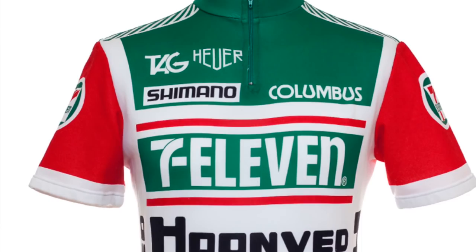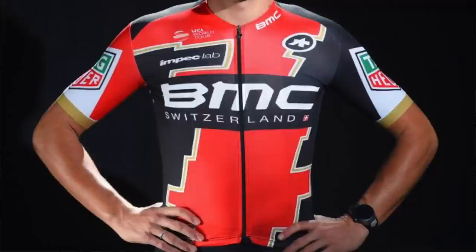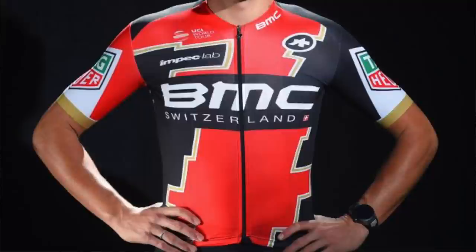I'm happy to report that Tag Heuer was brought into the sport by my team 7-Eleven many years ago, and I still have the original Tag Heuer that I was given way back in 1986. So a bit of a long hiatus for Tag Heuer, but back in the sport at the highest level with the BMC squad. The jerseys for next year are very similar, except for the sleeves — white background on top, with black on one side and red on the other.